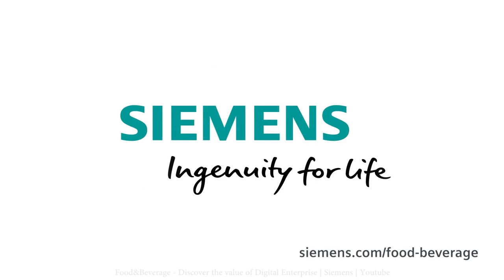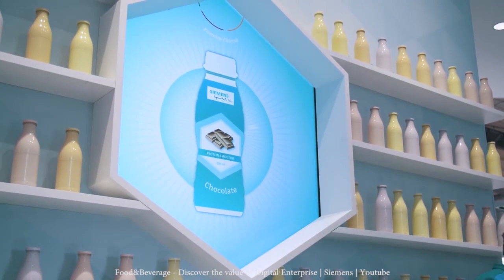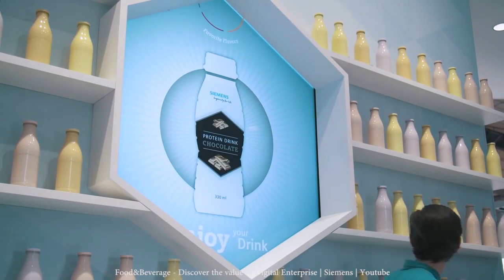With this revolutionary concept, companies can produce goods customized to the customer's preferences. Siemens has a concept of a digital fruit bar in which you can select the flavor and design of the bottle. You can really personalize the drink to your taste and even include your picture into the bottle.